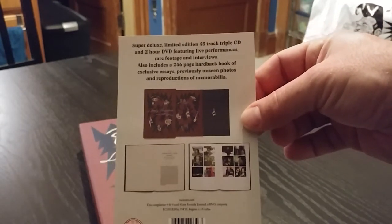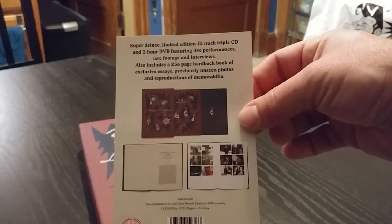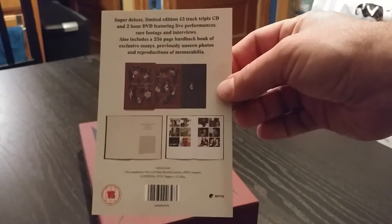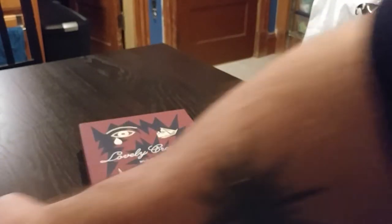It comes with a book, so it's 3 CD, DVD, and a book. 45 tracks, 2 hour DVD, live performances, rare footage, interviews, and a book.